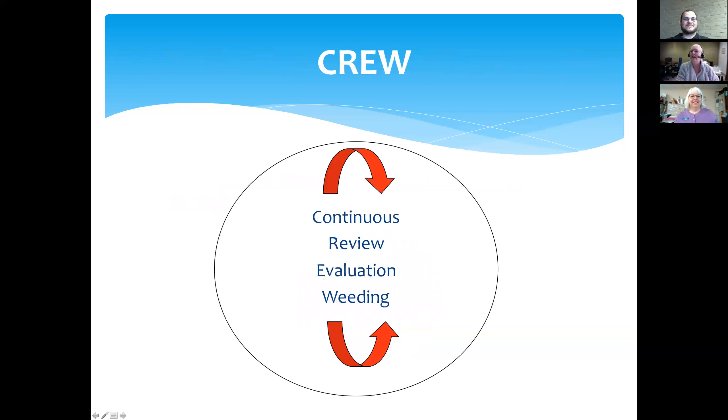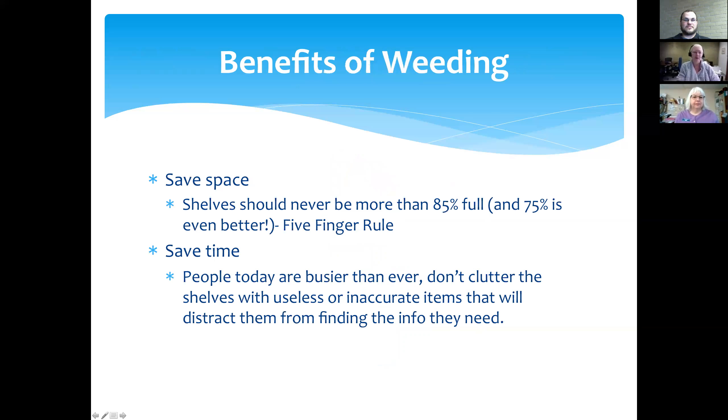So what is the CREW method? CREW is short for Continuous Review, Evaluation, and Weeding. What are some of the benefits of weeding? Of course, you're going to save space. There is a five-finger rule in libraries — your shelves should never be more than 85% full; 75% is even better. That means about seven to nine inches needs to be empty on every single one of your shelves. This is straight from the CREW manual, which is the industry standard for weeding.